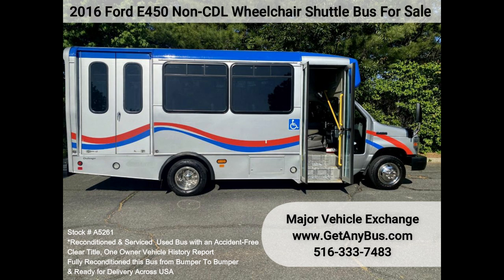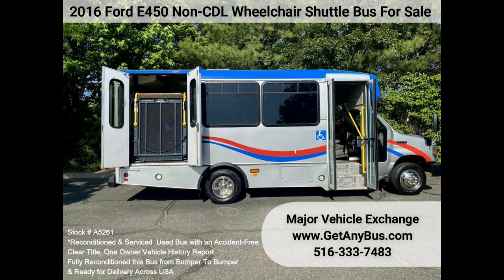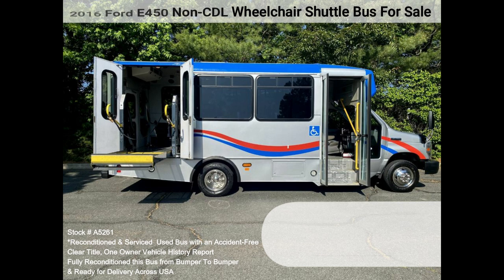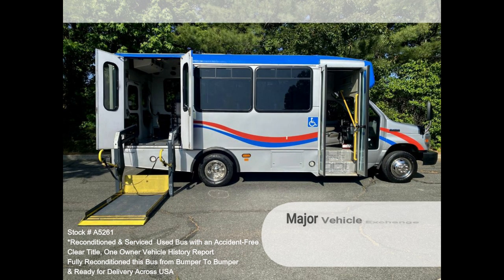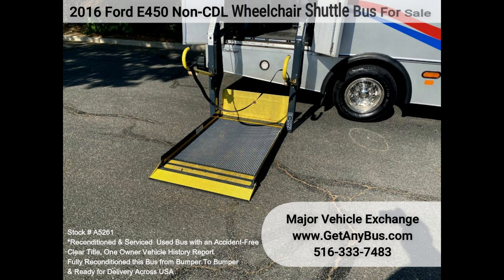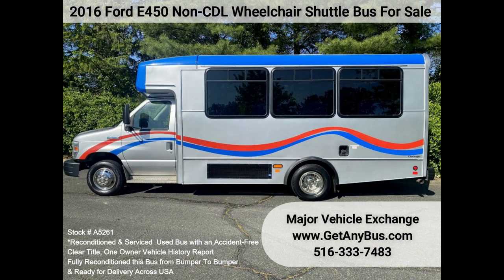Comfortable accommodations for all passengers, including high-capacity front and rear air conditioning and a rear heating unit for the colder months. The tires are in very good to excellent condition. The exterior has just been thoroughly touched up and fully detailed for an excellent appearance. The interior looks almost new and is very comfortable. Safety equipment is located throughout the bus, including seatbelts for all passengers.